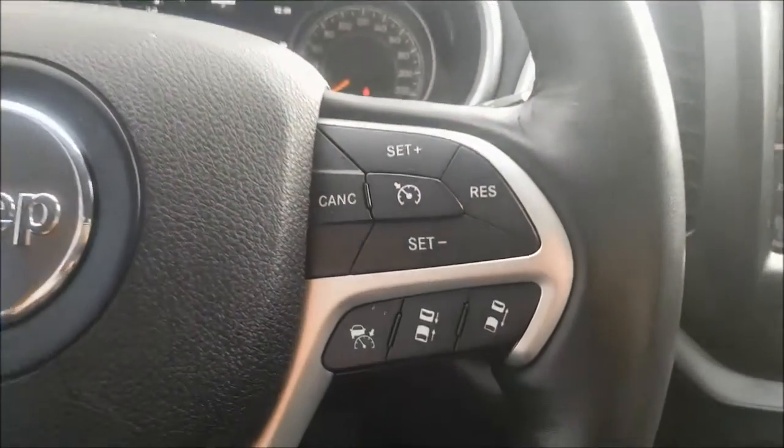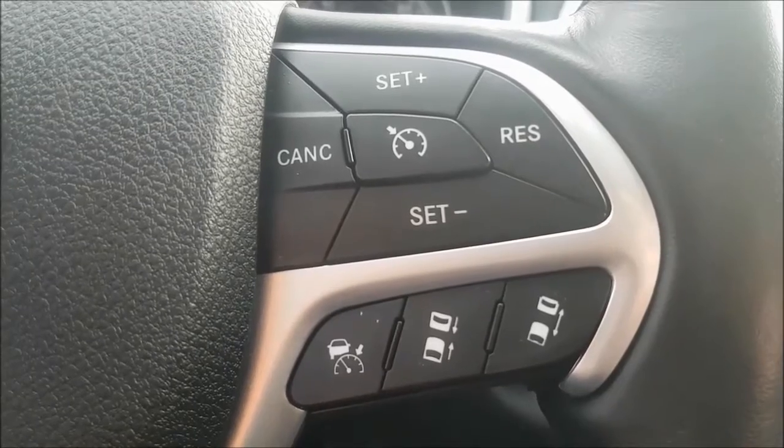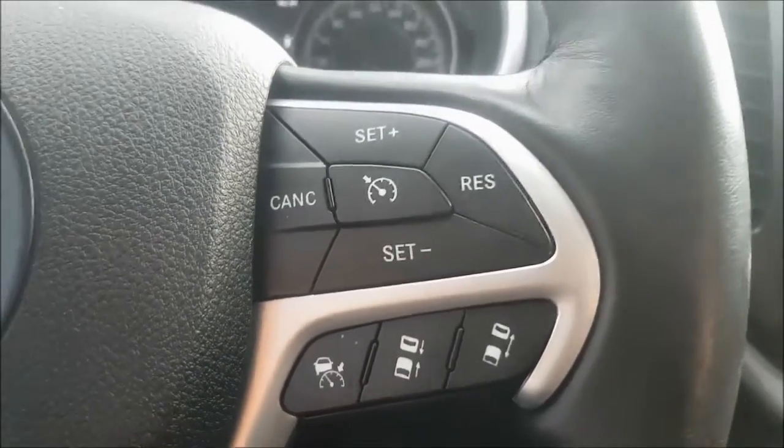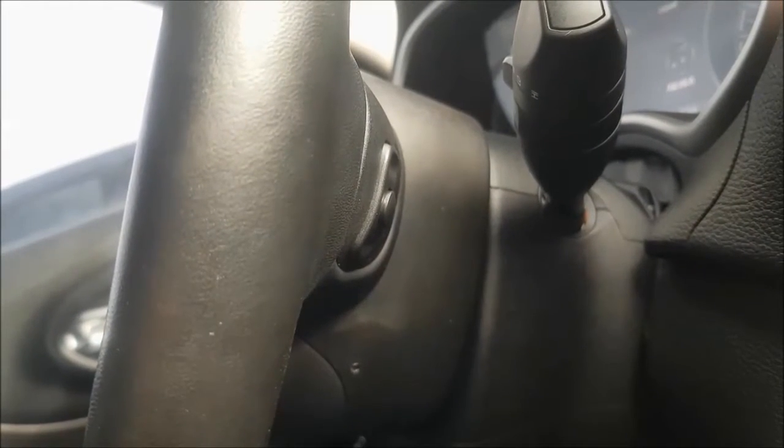Over to the right of your wheel, you do have your adaptive cruise controls that can be set to your various following distances. On the back side of your wheel you do have your wheel-mounted audio controls to keep your eyes on the road and hands on the wheel.